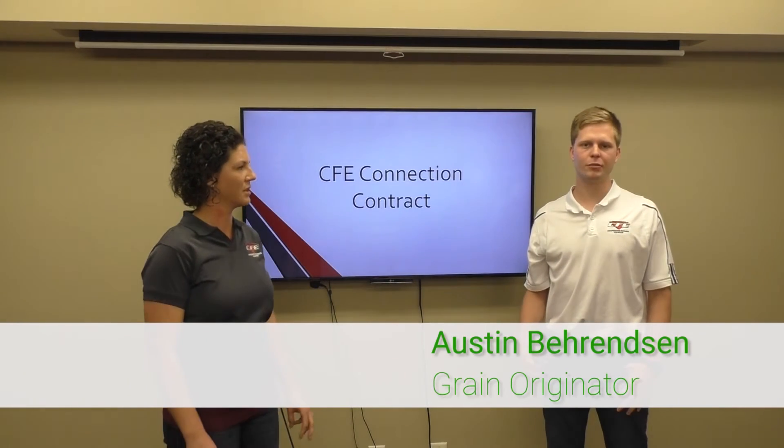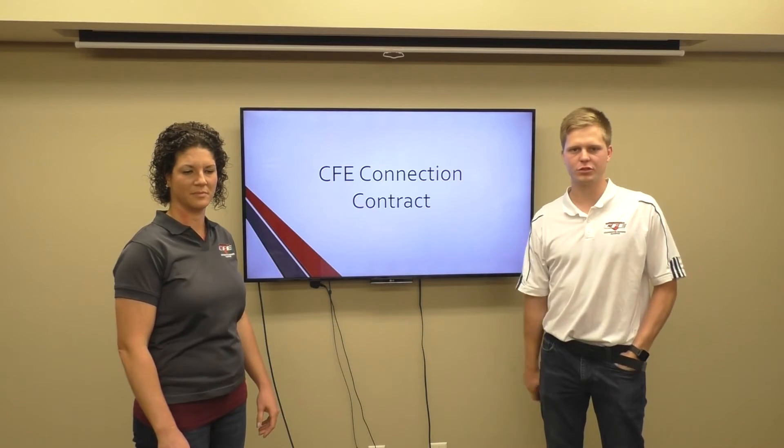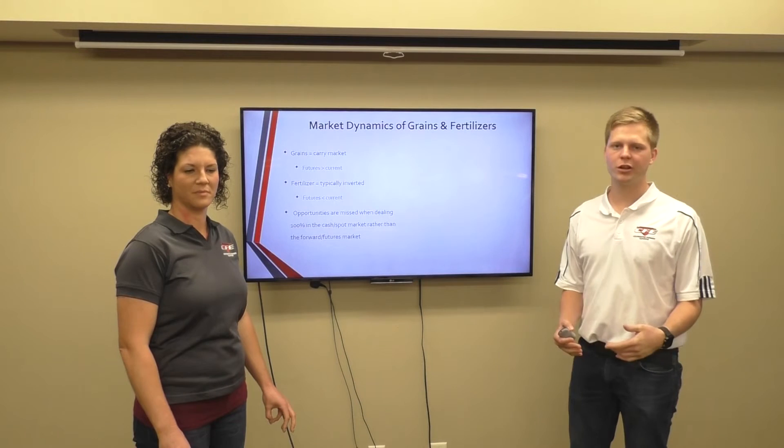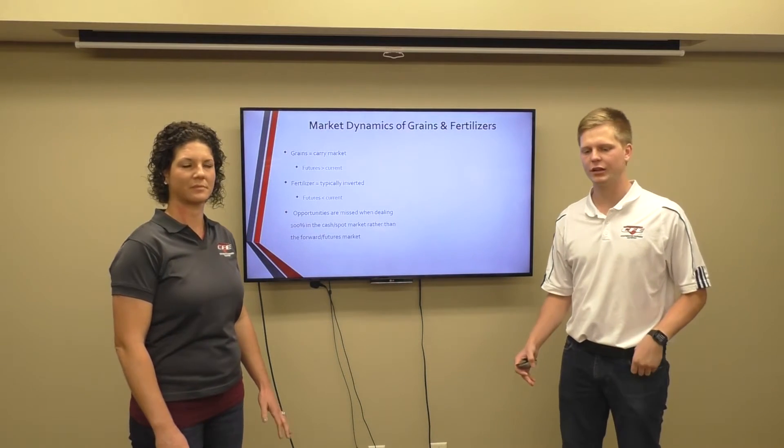And I'm Austin Berenson. I'm the grain originator on the western side and we are going to go through some of the basics of this contract. First off, I'm going to touch on the market dynamics of the grain market and the fertilizer market.